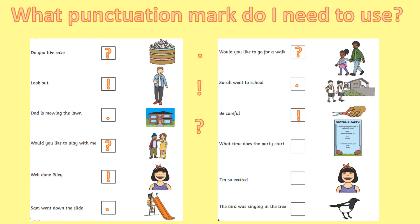What time does the party start? Again, they're asking about the party, so it needs a question mark. I'm so excited — that sounds like a really, really excitable sentence, doesn't it boys and girls? So it needs an exclamation mark. The bird was singing in the tree — that one just needs a full stop.